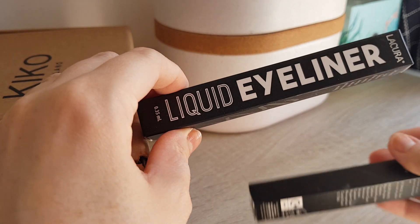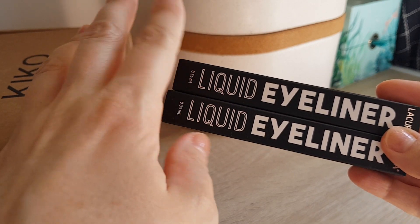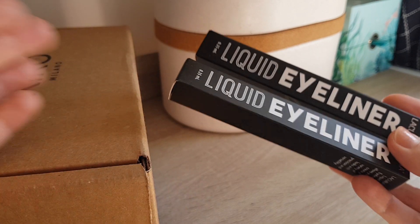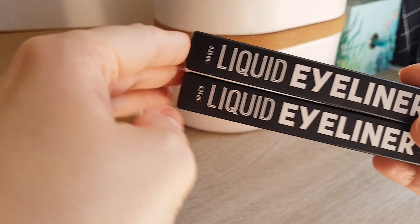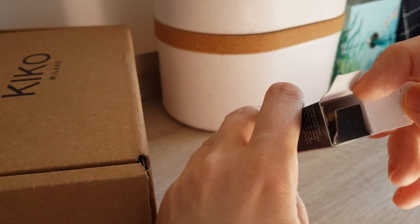My husband was in Aldi to get some food and he saw the Liquid Islands and even bought me two, even though I would have only needed one. So I'm super happy about this. Let's open it up. Oh, I love it.